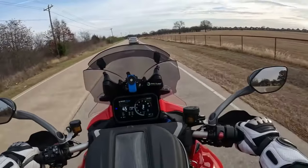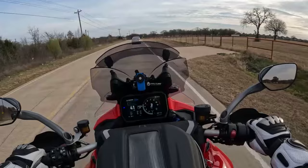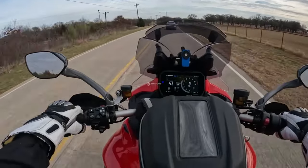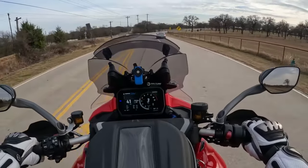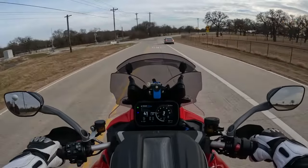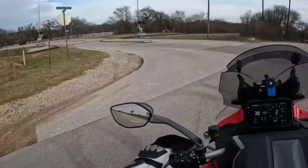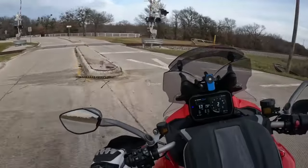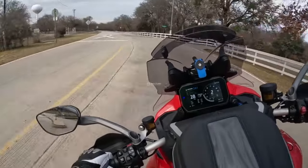At the time I had a 2019 R1250GS, and I sold that separately and then bought this, about 3,000 miles ago. So I think I'm in a pretty good position to first review this motorcycle, but also review it relative to the 2019 R1250GS.